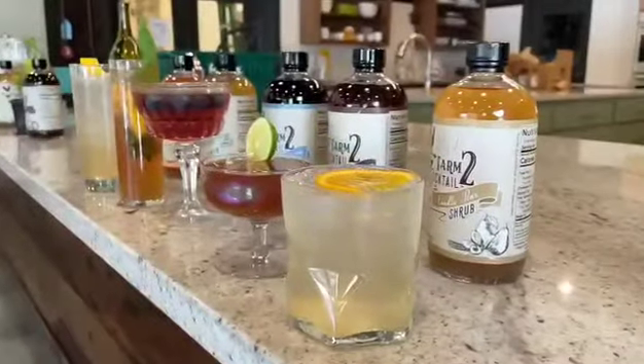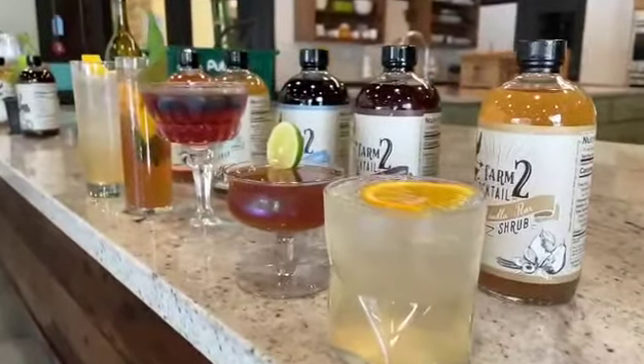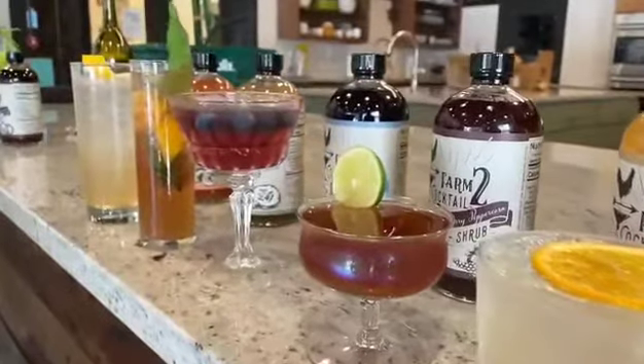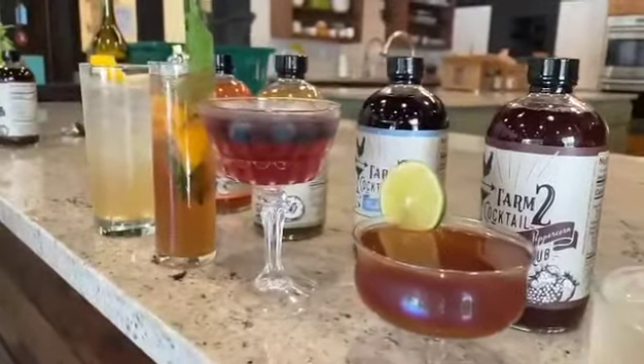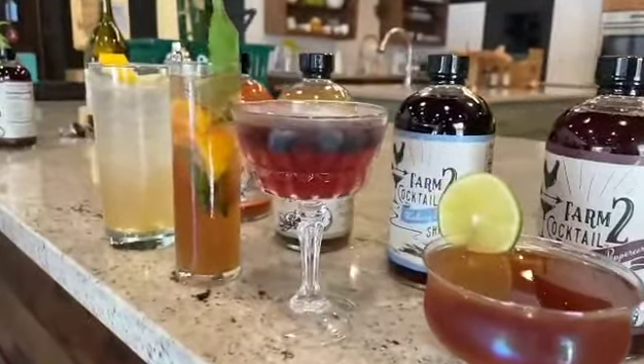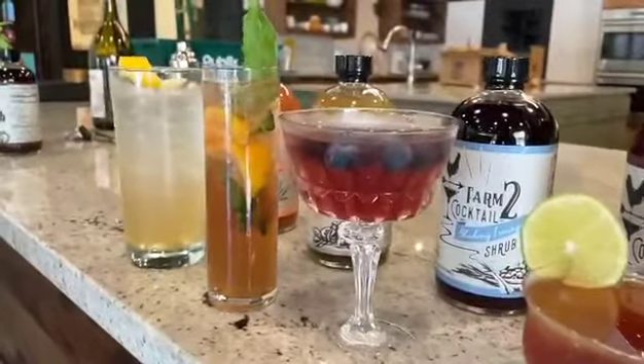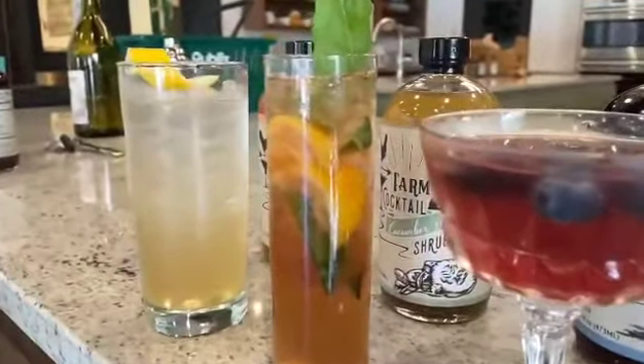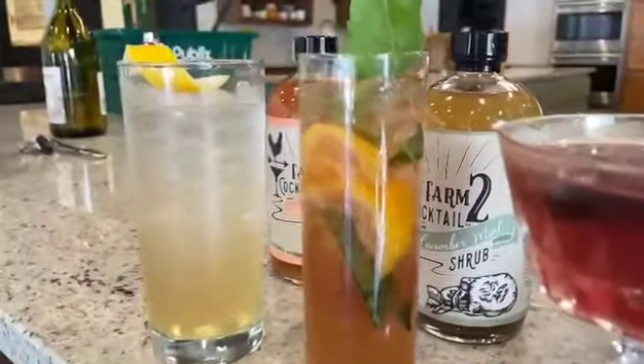I started making shrubs because I fell in love with their rich history and well-balanced sweet and tart flavor profile. The word shrub is derived from the Arabic word sharaab, which means to drink. Over time, these acidic syrups were used to fight scurvy, providing means to preserve fruits in the off season, and of course, to make refreshing cocktails.